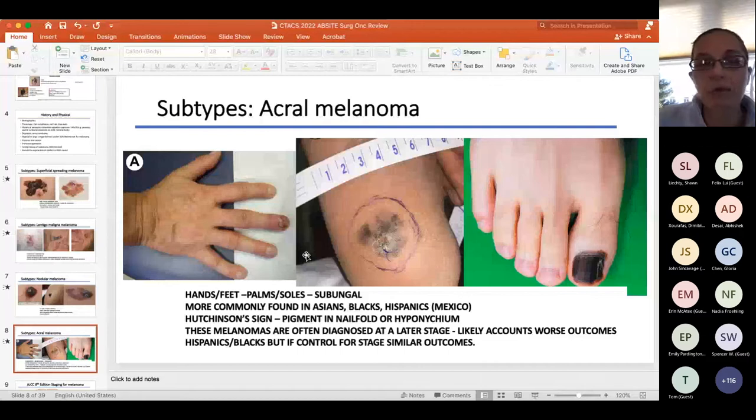Acral melanoma is an entirely different disease genetically — how it behaves, how it responds to immunotherapy — though it's lumped in with melanoma. We think the ones under the nail bed probably behave differently than those on the palm or foot surface, based on newer research. While more common in Caucasians by total number, acral melanoma is the most common type among Hispanics, Asians, and Blacks.